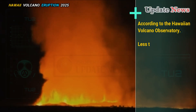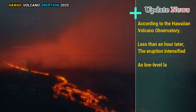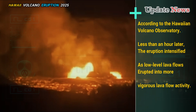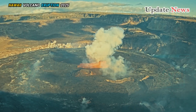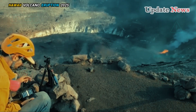According to the Hawaiian Volcano Observatory, less than an hour later, the eruption intensified as low-level lava flows erupted into more vigorous lava flow activity. The small, slow lava flows marked the start of the seventh episode of the ongoing summit eruption that has been observed.